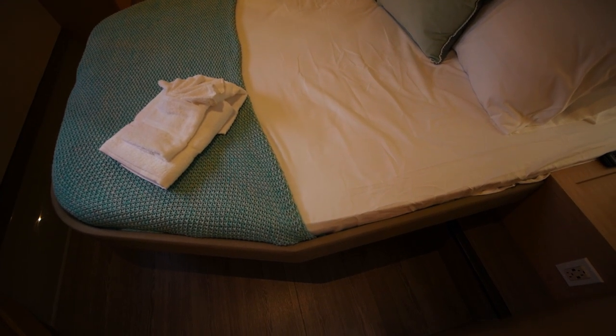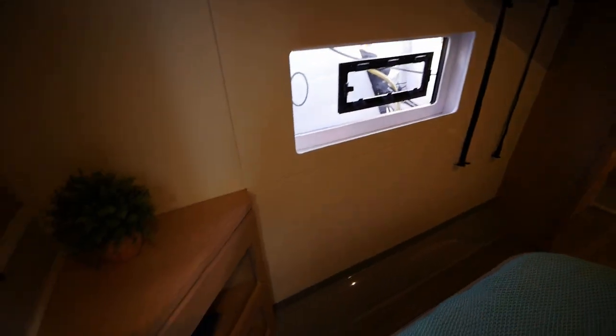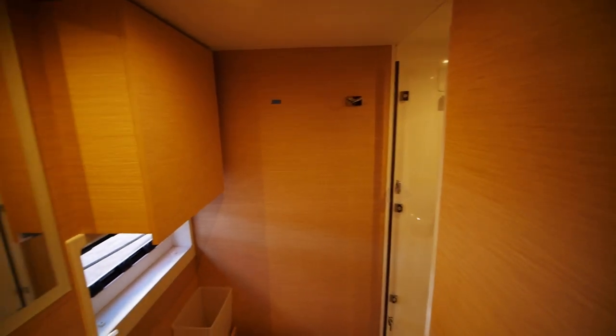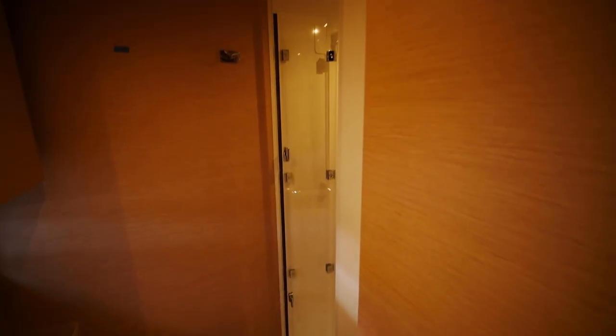The second guest cabin is in an athwartship berth. It's located nice and low to the ground so there are no difficulties getting in and out of high beds. They've got their own TV, and their head is going to be in the aft, whereas the hanging locker is going to be on the side. Interestingly enough, this hanging locker door folds in half — really neat.